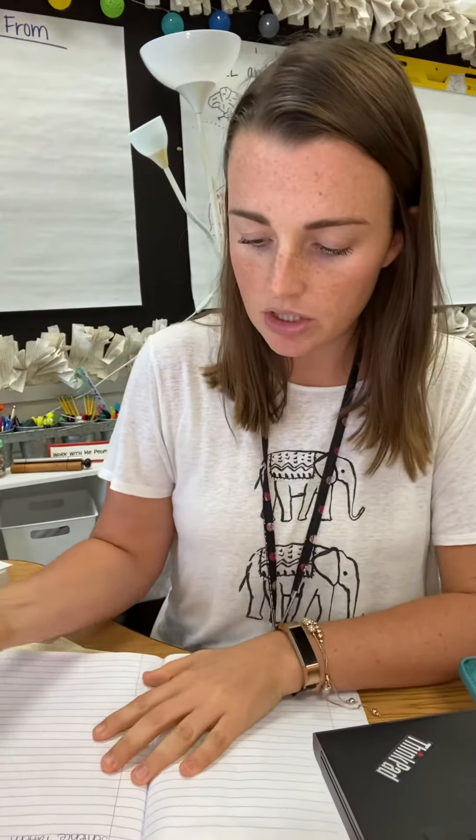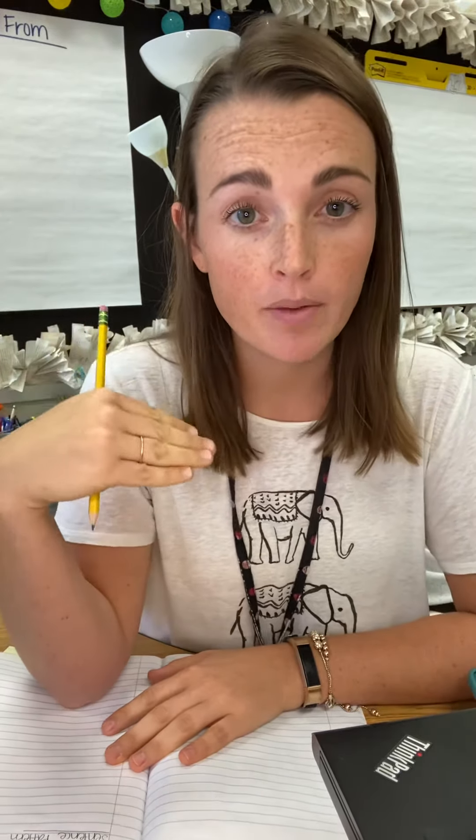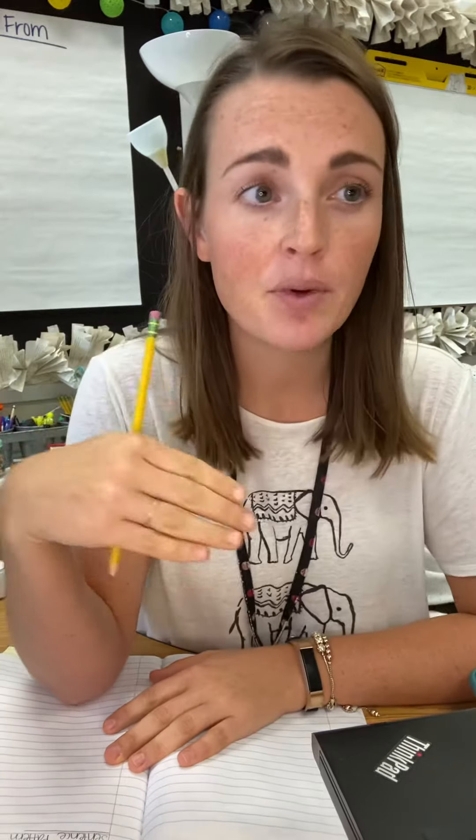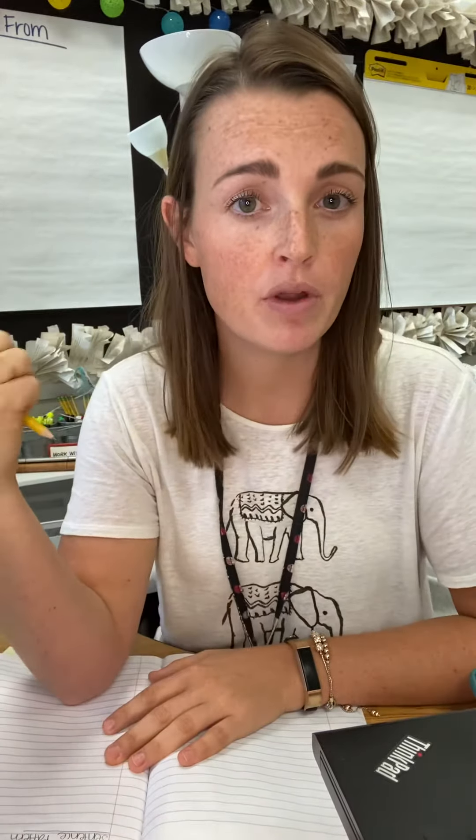Okay, so you have that written in your notebook. And now what I'm going to ask you to do is watch the video that is below this video. It is going to talk to you a little bit about what a noun is and what a verb is, and it's going to read you a story that I would actually read to you if we were in person. It is called An Island Grows.